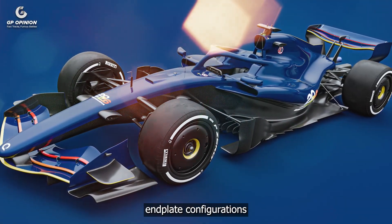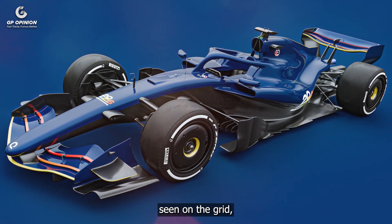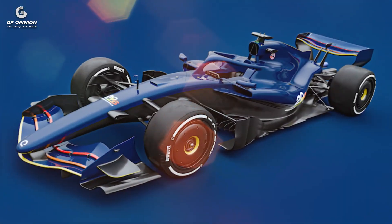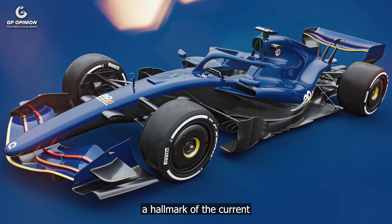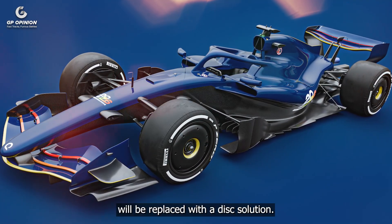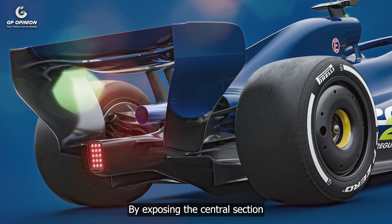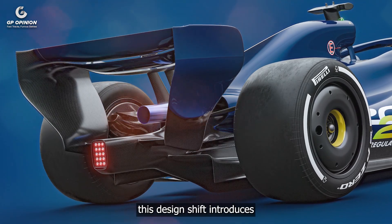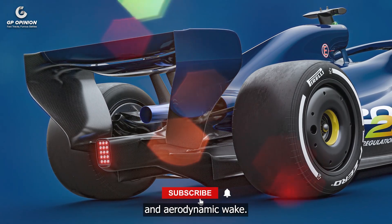The potential for varying endplate configurations is a nod to the current diversity seen on the grid, where no two teams' solutions are alike. Fully enclosed wheel rim covers, a hallmark of the current generation, will be replaced with a disk solution. By exposing the central section of the wheel rim, this design shift introduces new challenges and opportunities in managing cooling and aerodynamic wake.